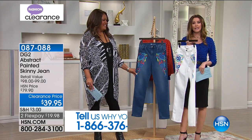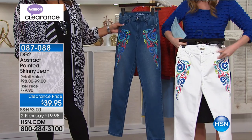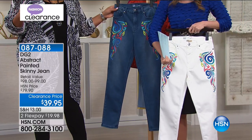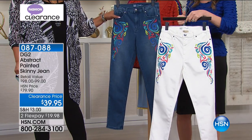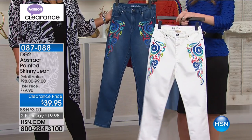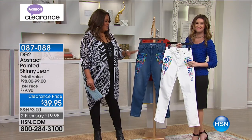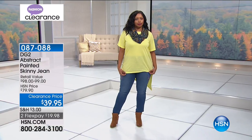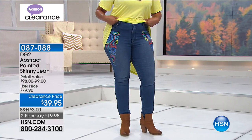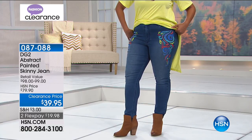If you want attention, here you go — you're going to get attention. This is fabulous. Look how great this would look with our Today's Special — the cobalt Today's Special, picking up the cobalt in that jean. This is the abstract painted skinny jean. Diane Gilman really earned the name of the Jean Queen because of something like this. She used to style rock stars like Cher and even the Rolling Stones. She says this was a throwback to when she would hand paint the jeans.